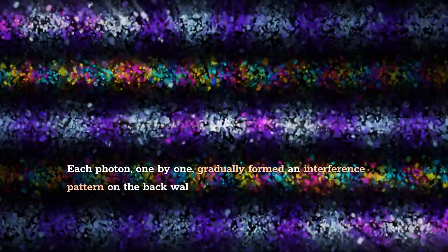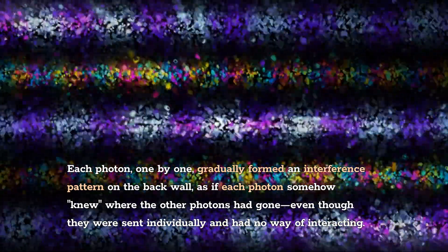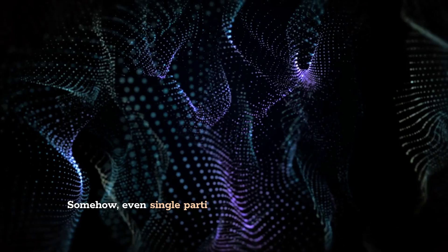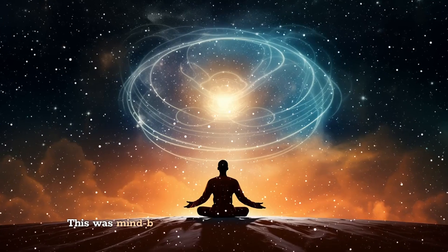Each photon, one by one, gradually formed an interference pattern on the back wall, as if each photon somehow knew where the other photons had gone, even though they were sent individually and had no way of interacting. Somehow, even single particles were behaving like waves, spreading out and interfering with themselves.